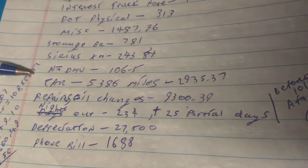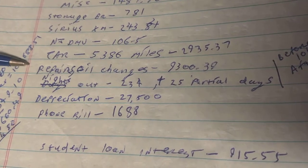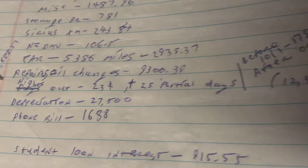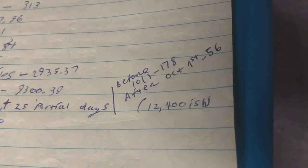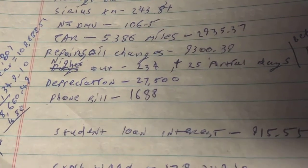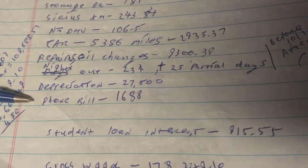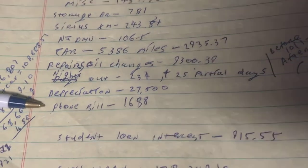Also included: Sirius XM, New Jersey DMV for getting the truck title, and car mileage from when I moved from Jersey down south. Repairs and oil changes came to $9,300. Nights out is 234 full days plus 25 partial days — you have to split that between before and after October 1st — that's going to be about $12,400. Depreciation was $27,500, though the first year I only took $7,000 in depreciation because I wanted to keep my income level up to buy a house. My phone bill is $1,688.